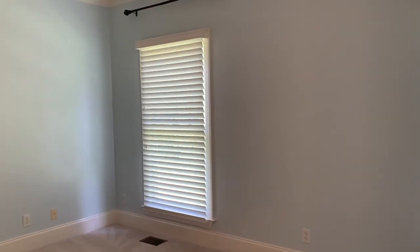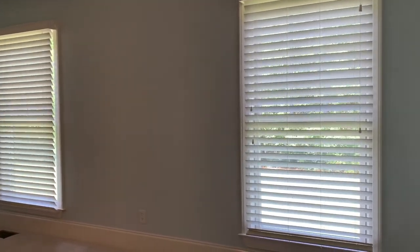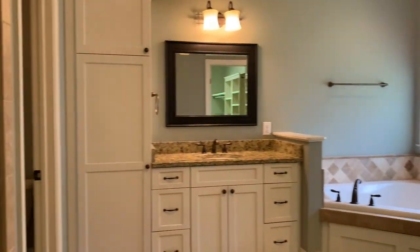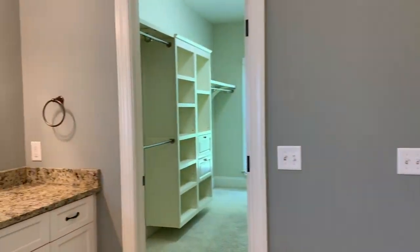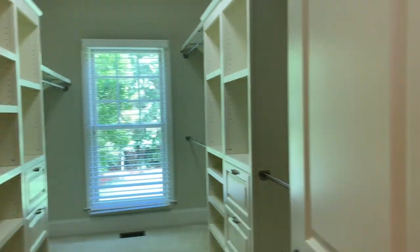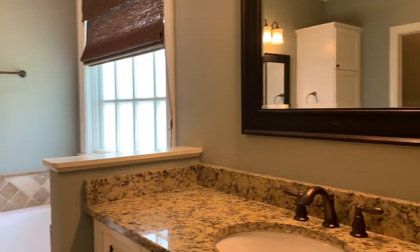This is the master bedroom. The carpet is very cushy underneath your feet with upgraded padding. Off the master, you have your beautiful master suite with plenty of cabinet space. There's a separate tub and shower, water closet, and a nice tiled-in shower. Then you have your large walk-in master closet with built-ins. Separate vanities and a nice corner jetted tub as well.